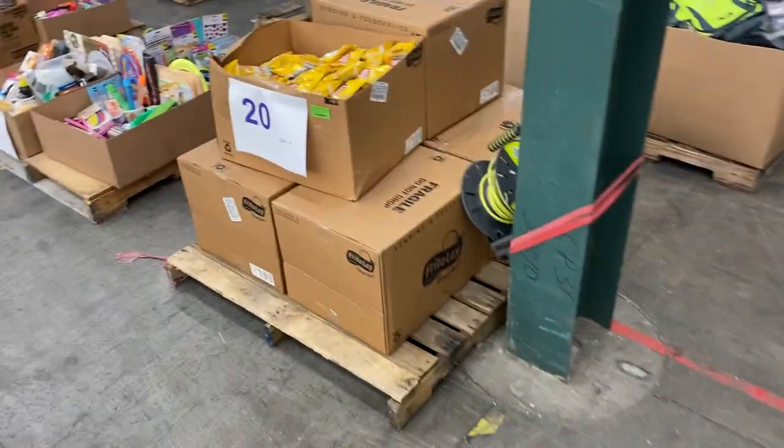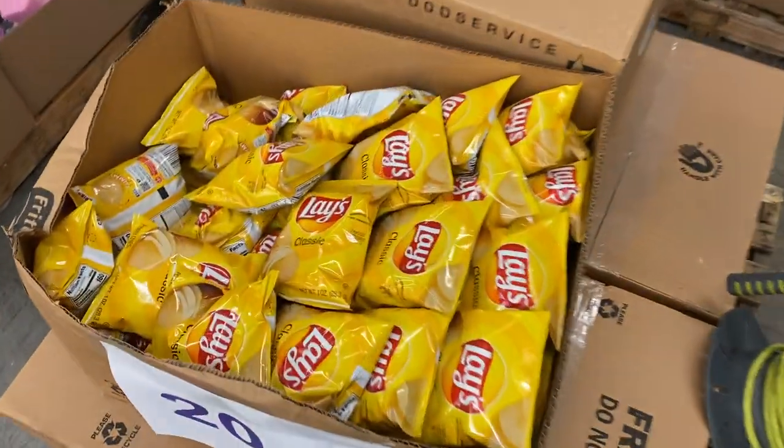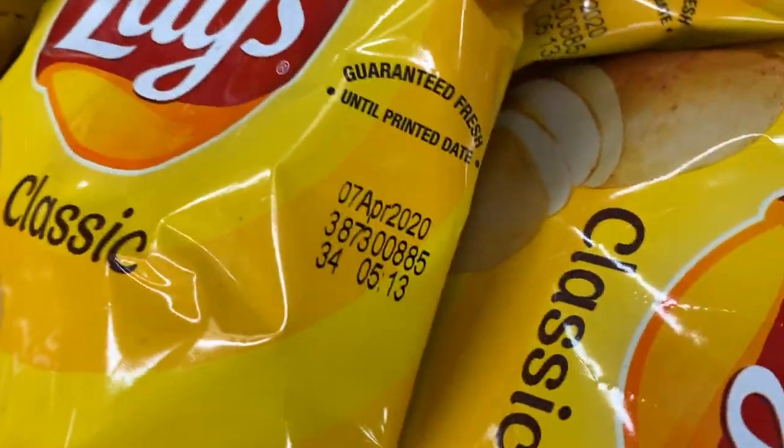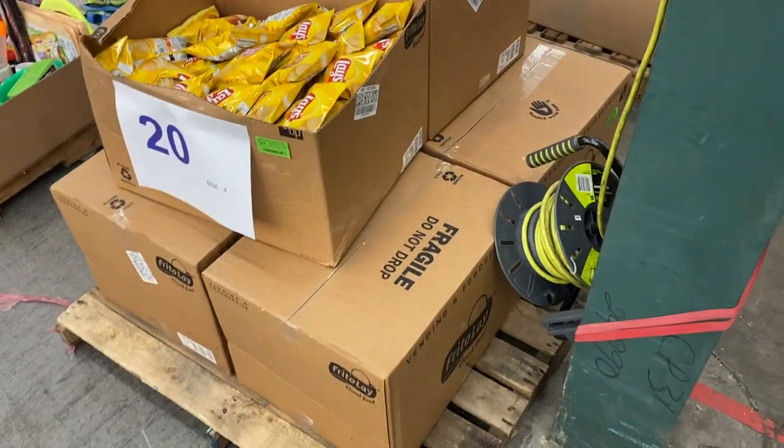20 is one of my favorites — Lay's chips. Six cases of Lay's chips. April 2020 best-by date. You know what? They're not that bad — that's a best-by date. I still eat them.